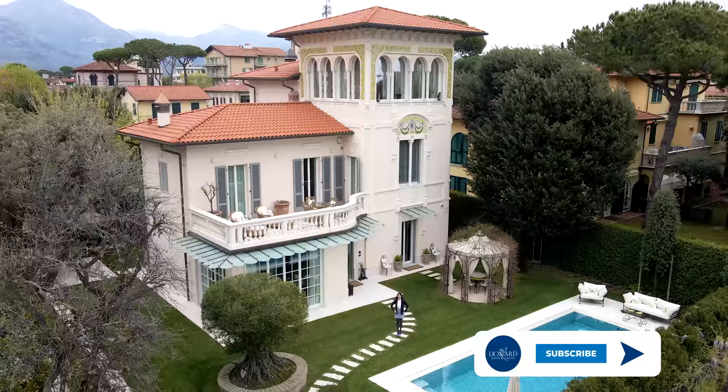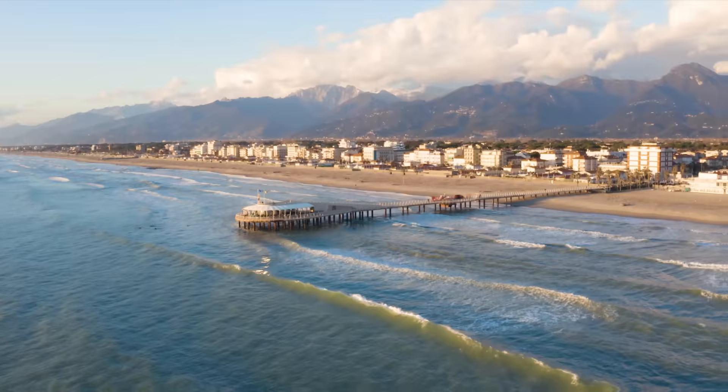I'm Stephanie Smith from Lionheart Luxury Real Estate and I'm here today to show you this luxury Art Nouveau property for sale near Forte dei Marmi.